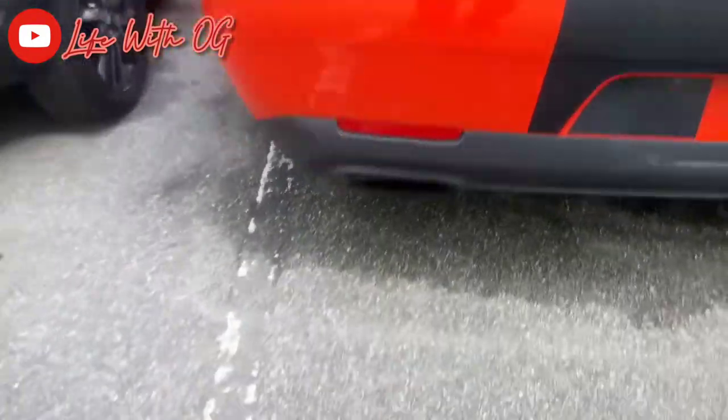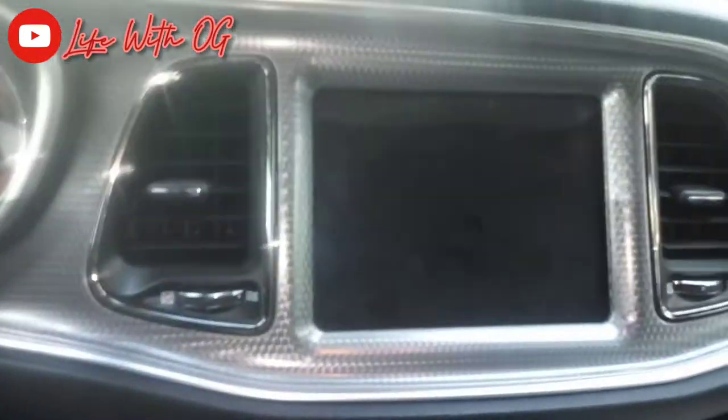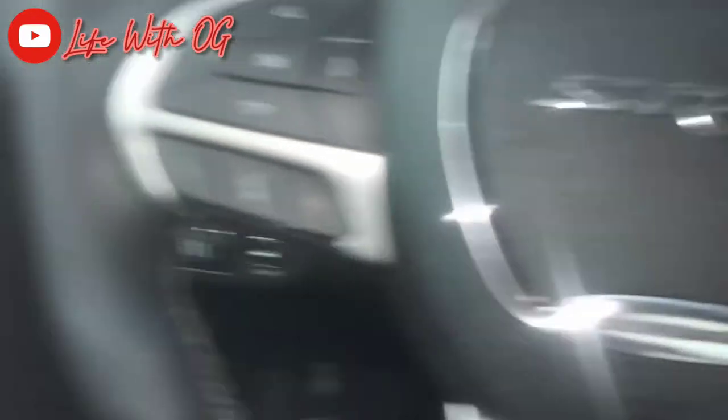We're gonna come on the other side and show you the backup camera as well. Dual exhaust, fuel gas cap. Like I say, man, it's my first time getting in a Dodge Challenger Hellcat — this is 2017. Let's check the sticker — SRT right there.